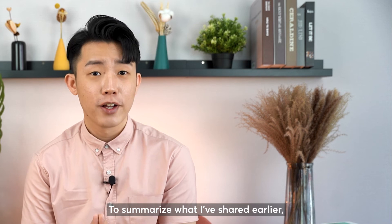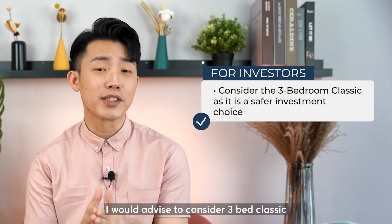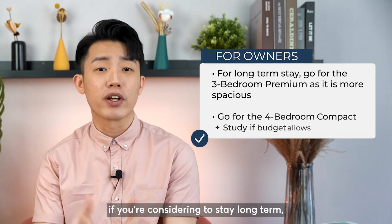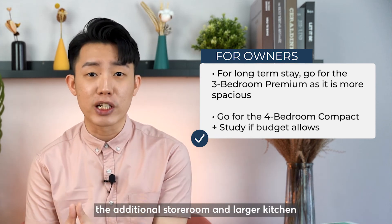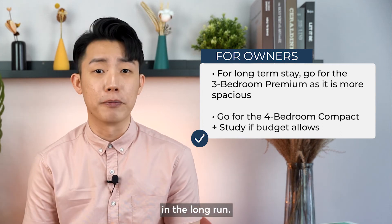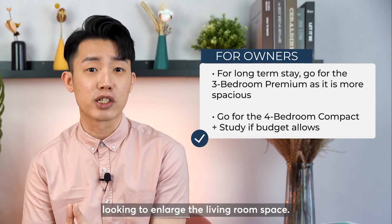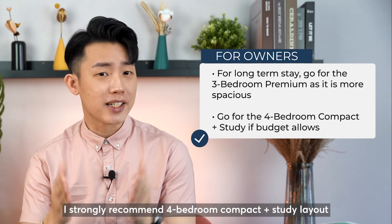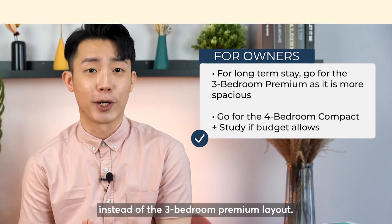To summarise what I've shared earlier: for investors looking at Normanton Park 3-bedroom Classic units, I would advise to consider 3-bedroom Classic as a safer investment choice. For homeowners, if you are considering to stay long term, the additional storeroom and larger kitchen in the 3-bedroom Premium layout will come in handy in the long run. It also has a larger balcony, which is very ideal for those looking to enlarge the living room space. But of course, if the budget allows, I strongly recommend the 4-bedroom Compact Plus Study layout instead of a 3-bedroom Premium layout.